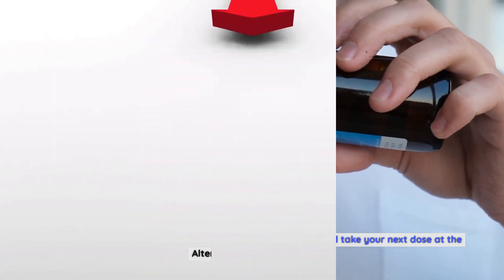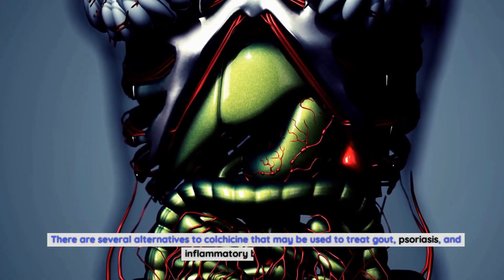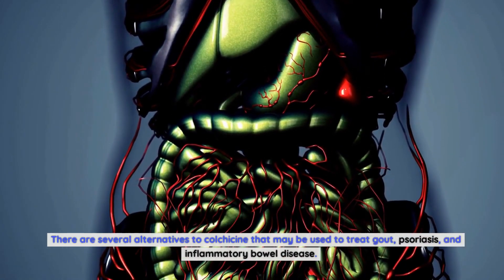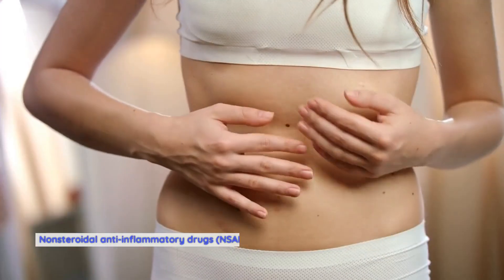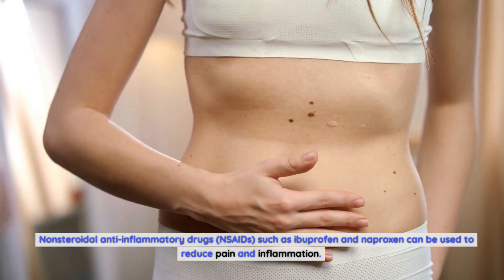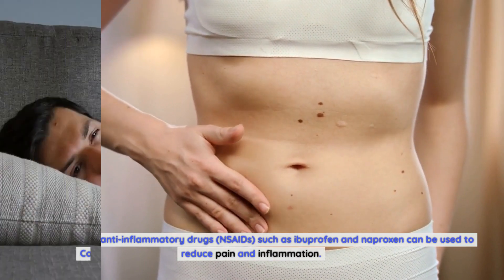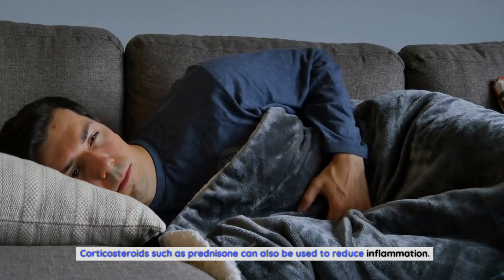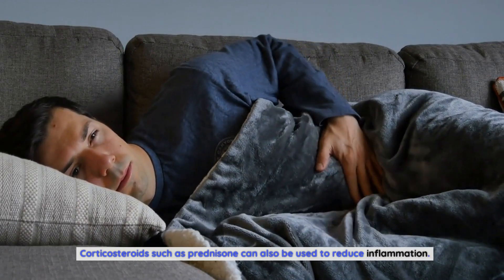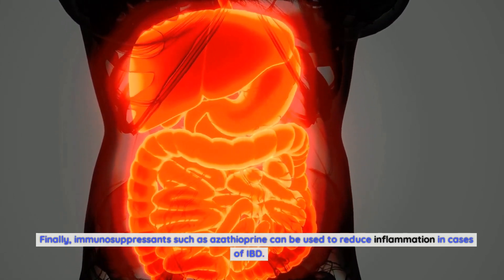Alternatives to colchicine. There are several alternatives to colchicine that may be used to treat gout, psoriasis, and inflammatory bowel disease. Non-steroidal anti-inflammatory drugs, NSAIDs, such as ibuprofen and naproxen can be used to reduce pain and inflammation. Corticosteroids such as prednisone can also be used to reduce inflammation. Finally, immunosuppressants such as azathioprine can be used to reduce inflammation in cases of IBD.